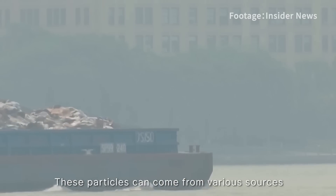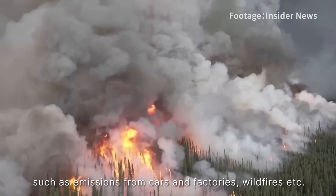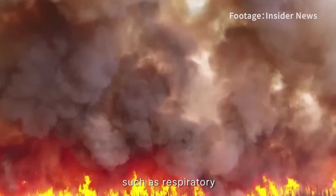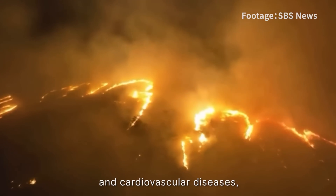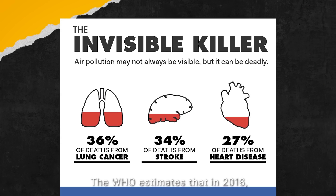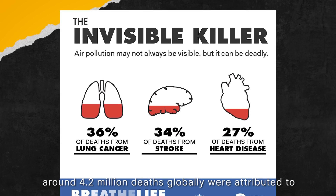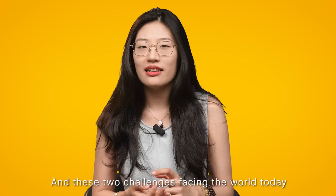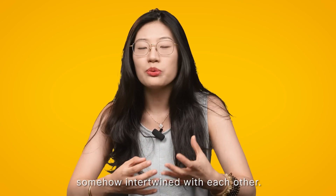These particles can come from various sources such as emissions from cars and factories, and wildfires. Exposure to PM2.5 has been linked to respiratory and cardiovascular disease, as well as increased mortality rates. The WHO estimates that in 2016, around 4.2 million deaths globally were attributed to exposure to ambient PM2.5 pollution. And these two challenges the world faces today are somehow intertwined with each other.